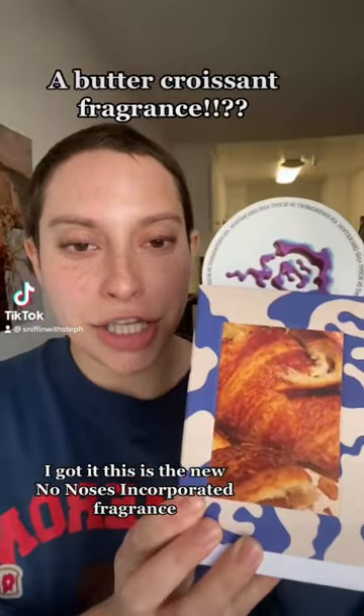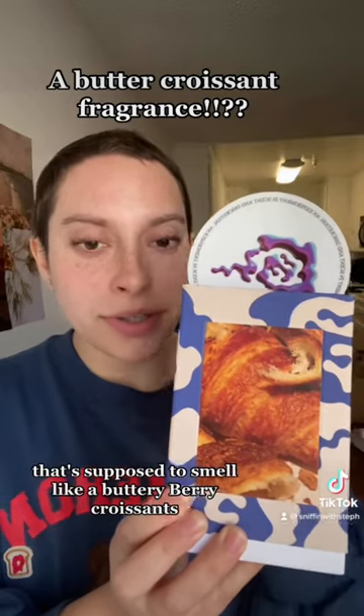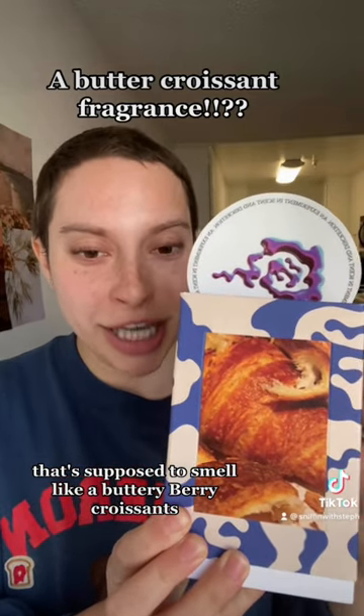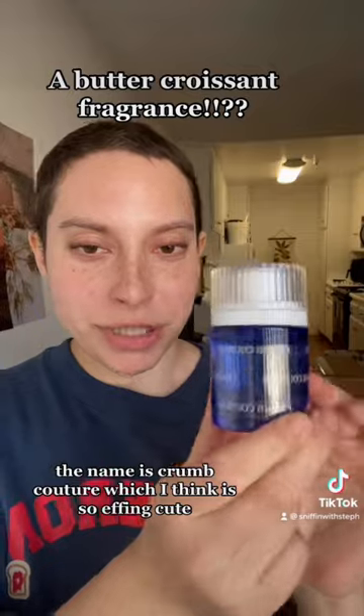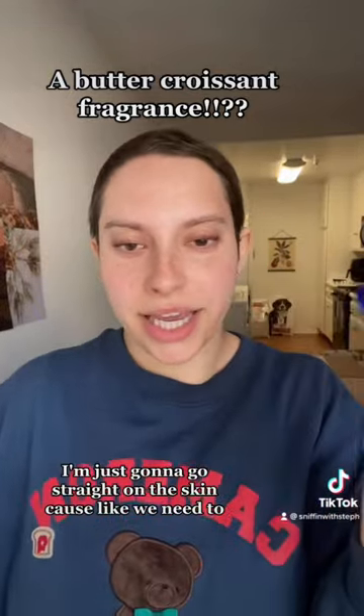I got it — this is the new No Noses Incorporated fragrance that's supposed to smell like a buttery berry croissant. The name is Crumb Couture, which I think is so effin cute. I'm just gonna go straight on the skin.